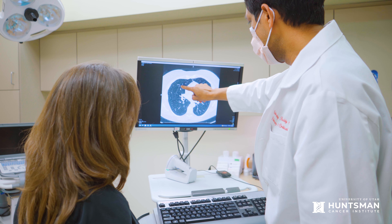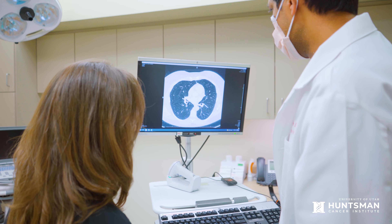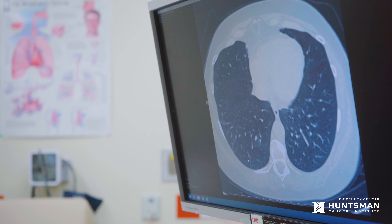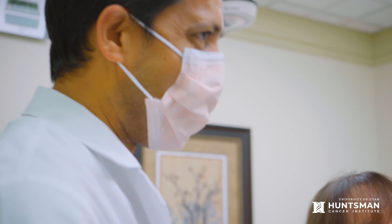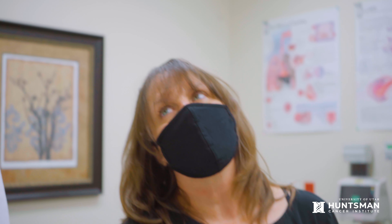Most nodules found on lung cancer screenings are not worrisome, and most patients will simply need another screening every year to make sure nothing has changed. If something is found that needs a closer look, your medical team can refer you to Huntsman Cancer Institute, where our specially trained experts can determine if you need further treatment or if they recommend continued routine screenings.